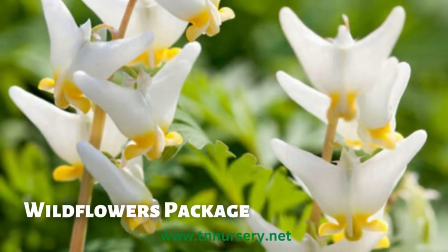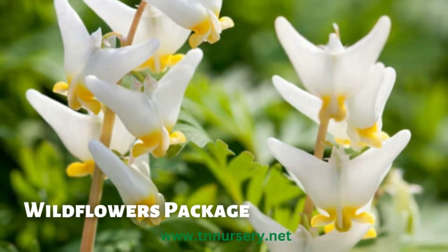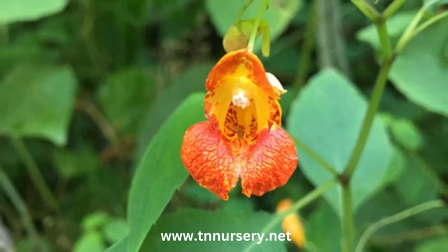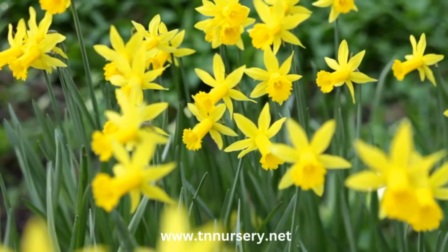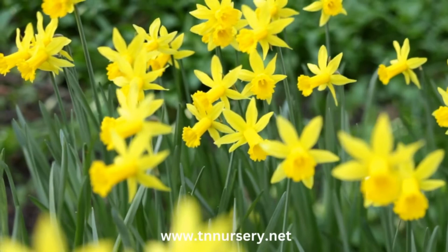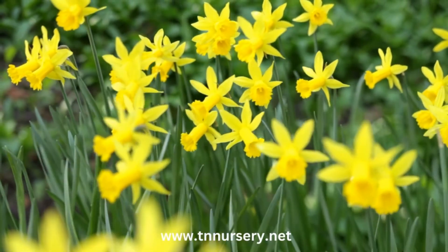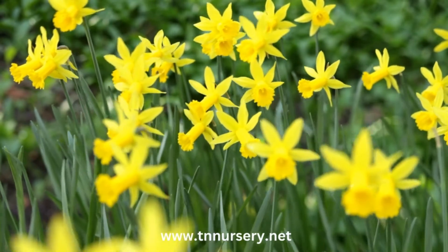The Wildflowers Package is 25 plants perfectly selected for your planting zone. We will hand-choose the perfect assortment of wildflowers that will be hardy in your planting zone, and we do guarantee you the finest quality and bestsellers in this package. We will send you a large assortment of beautiful wildflowers to accent your garden in different species and colors.